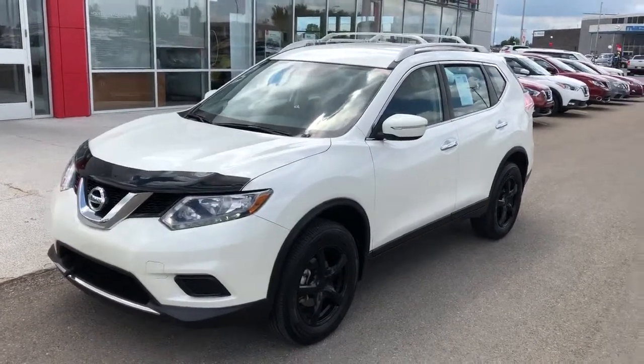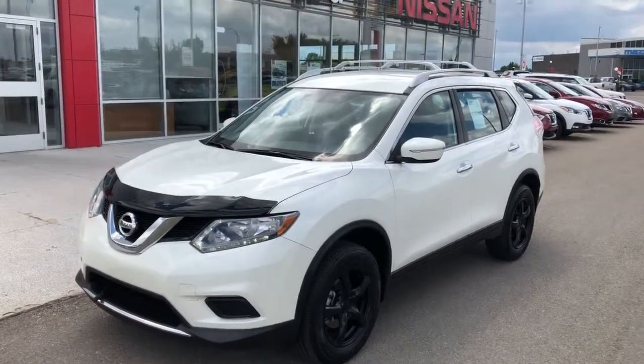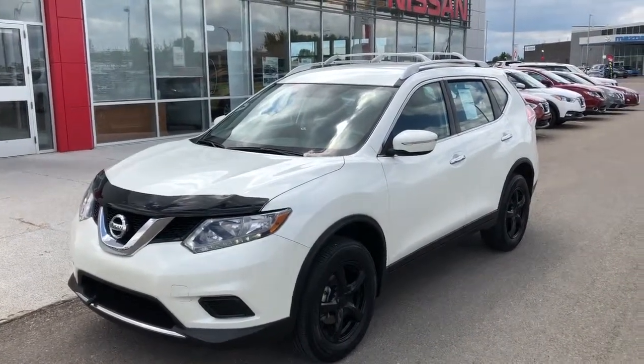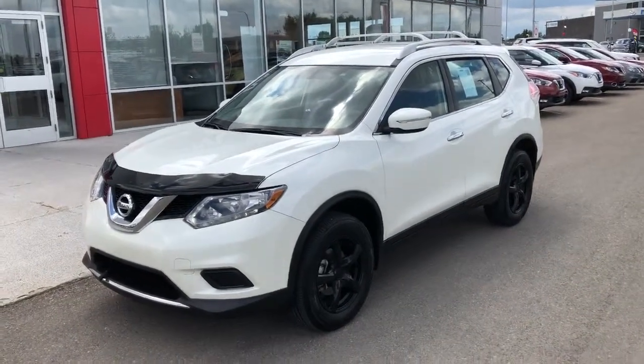Hey guys, Archie here again at McDonnell Nissan. Just gonna walk around this 2015 Rogue S all-wheel drive that we just got in on trade. It is in fantastic shape with just a hair over 60,000 kilometers on it. As you can see from the video and pictures, it does have some extras — I'll go over that as well.